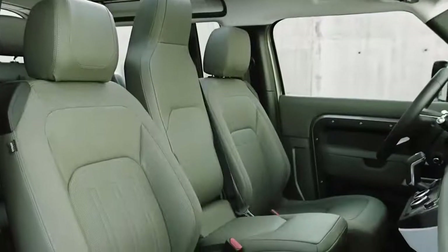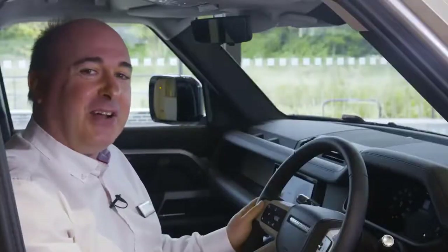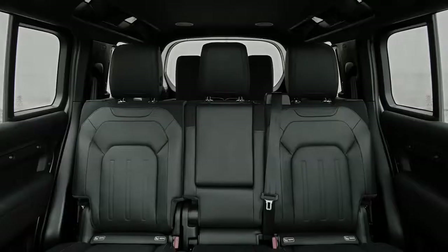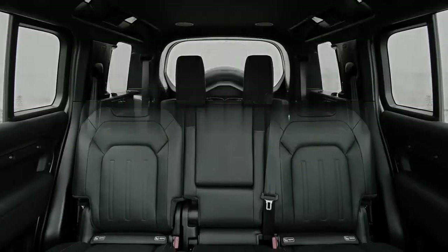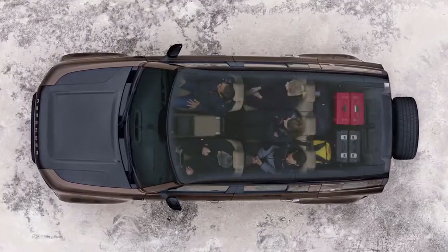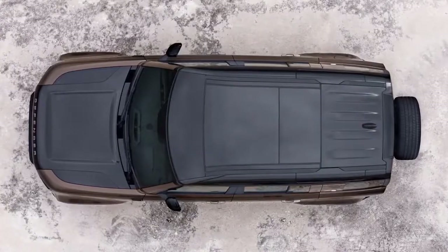It isn't a full-width seat, but it is the one that takes me straight back to my childhood, rumbling around the broken tracks on my uncle's farm. Alternatively, in the 110, you can specify plus two seats for the rear. You can't have these with the jump seat. And of course, the rear seats all fold flat to give you a large, practical load space.